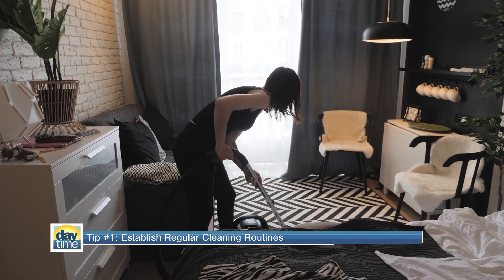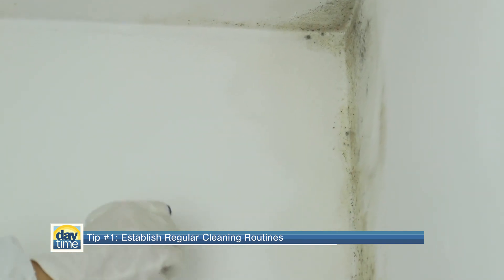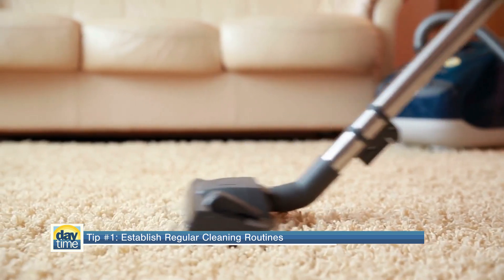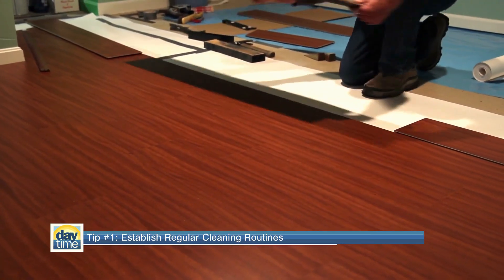Tip number one: establish regular cleaning routines to remove dust, pollen, pet dander, and mold from your home. If you have wall-to-wall carpets, you'll need to vacuum weekly or consider making the switch to hard floors.